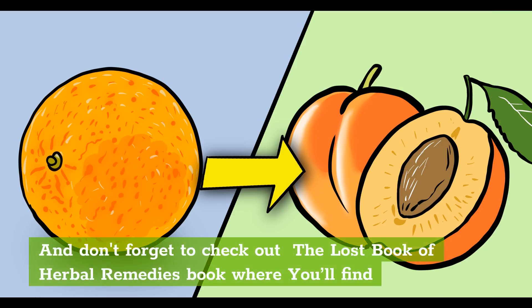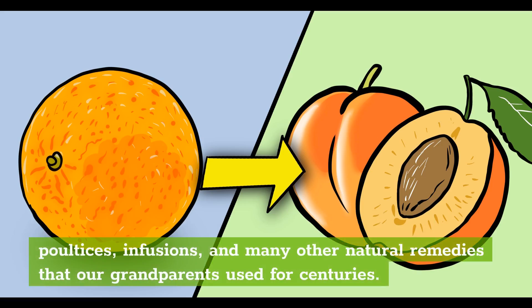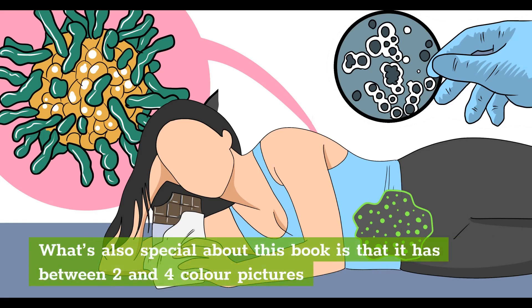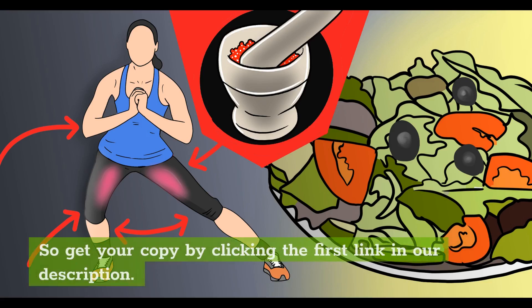Don't forget to check out The Lost Book of Herbal Remedies, where you'll find 800-plus beneficial plants and remedies including how-to recipes of tinctures, teas, decoctions, essential oils, syrups, salves, poultices, infusions, and many other natural remedies that our grandparents used for centuries. It has between two and four color pictures for each plant and detailed identification guidelines. Get your copy by clicking the first link in our description.